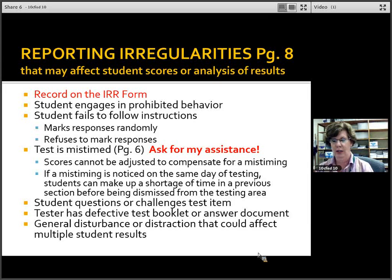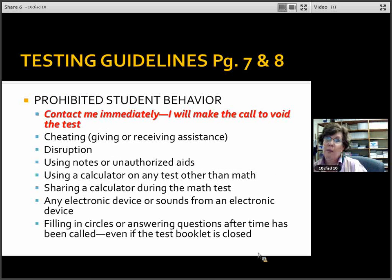Sometimes a student might challenge a test question — document that on the IRR form. A student may have a defective test booklet or answer document; call me in so we can assess what to do. A general disturbance affecting the whole group would be filled in on the bottom part of the IRR form. Here is some of the prohibited student behavior: cheating, disruption, using notes or unauthorized aids, using a calculator when not supposed to, sharing a calculator, using an electronic device after failing to comply, or filling in circles or answering questions after time has been called — even if the test booklet is closed. Document all of these on the IRR form and contact me immediately.